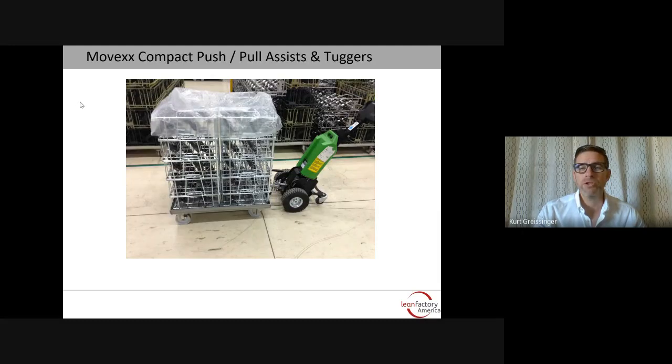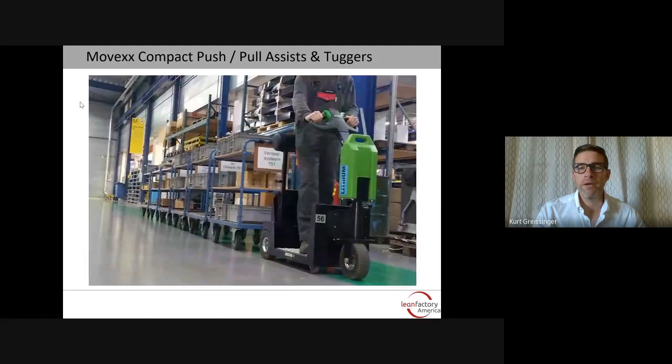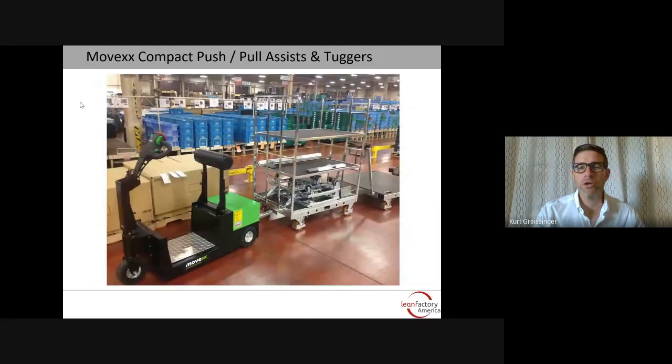Here are a few application pictures showing a Movex unit pulling a cart of parts around an automobile facility, moving large tugger carts for pallet-sized loads, compact stand-on tuggers for e-picking and warehouse operations, and then larger tuggers available all the way up to 13,000 pounds.